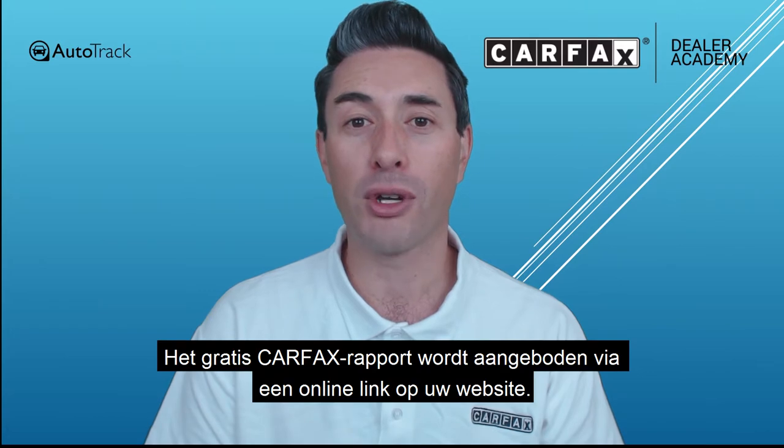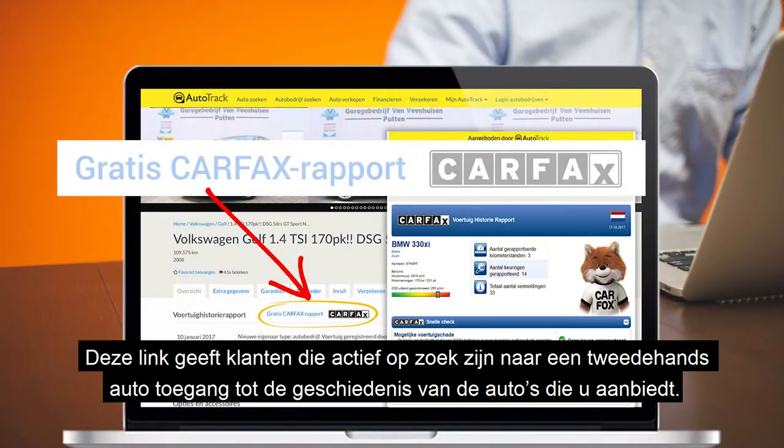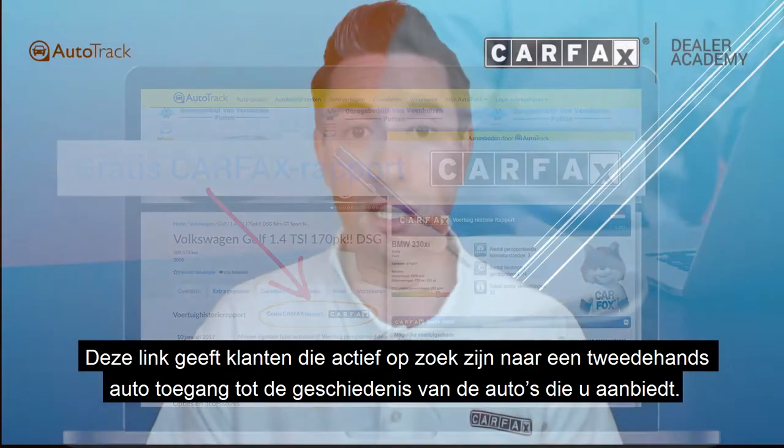The free Carfax report is offered via a link on your used car online listings to consumers who are actively looking for a used car, so that they can look at the histories of the vehicles you are selling.